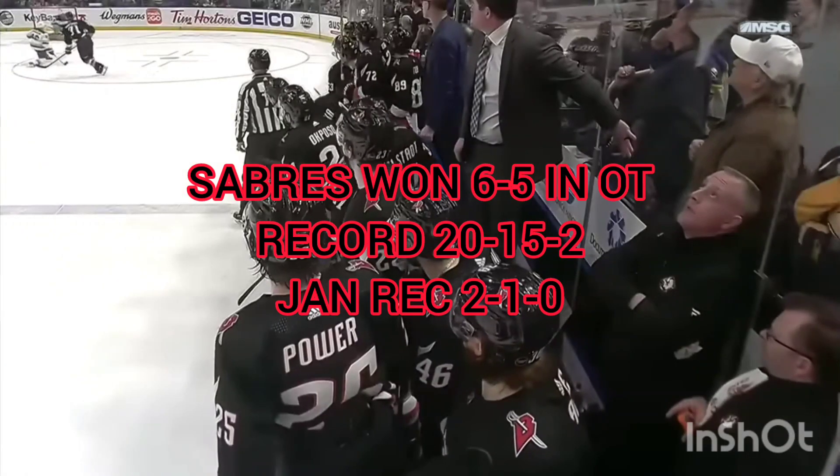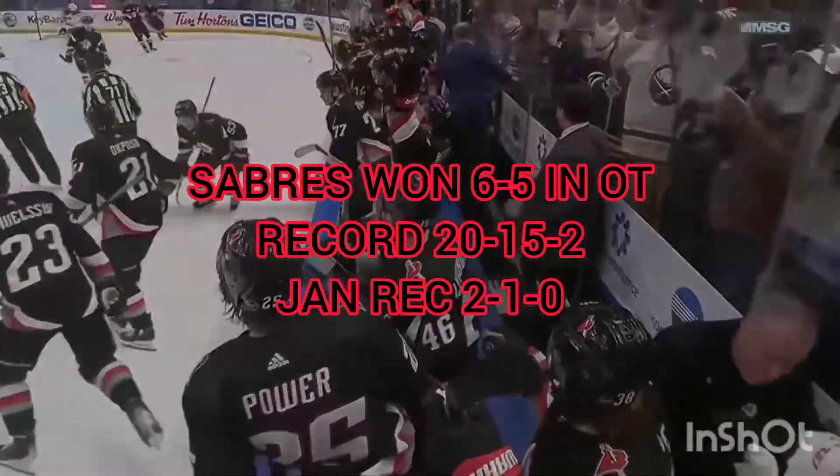How do you like them now? The Buffalo Sabers — another overtime thriller, this time for the home crowd.